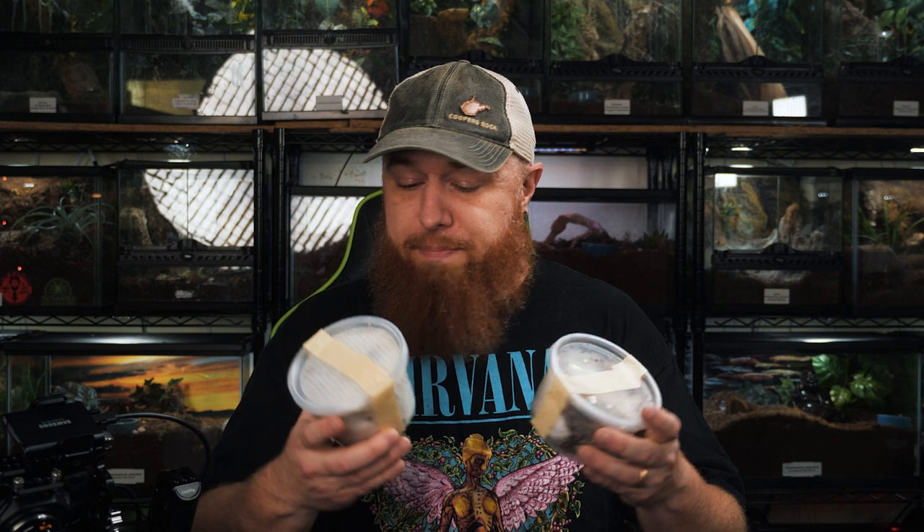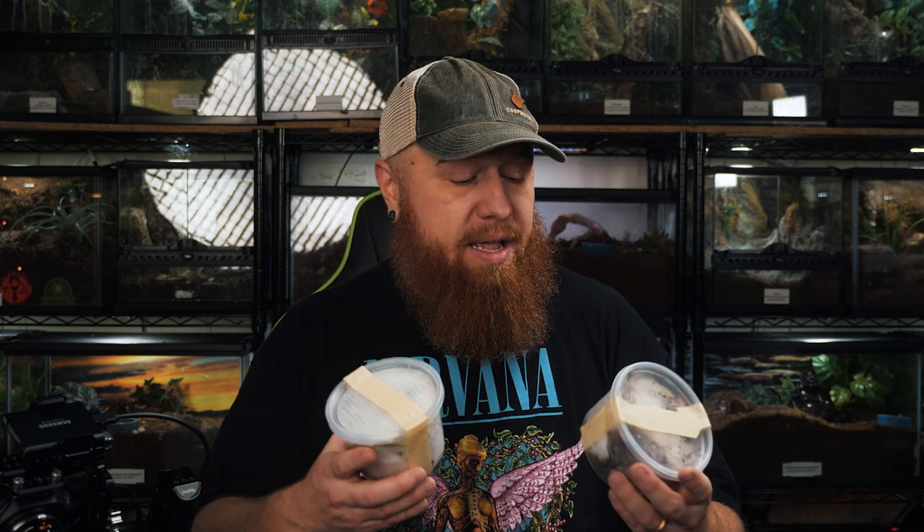If you'd like to hear the entire podcast, I'll link it at the end of this video. She sent me a communal in the mail and they just arrived today. There's probably about 15 or 16 Neoholothele incei in here — looks like there's some adults, some juvies, and I even think I saw a little spiderling walking around.